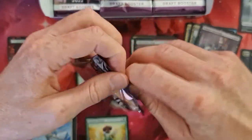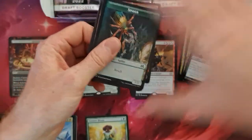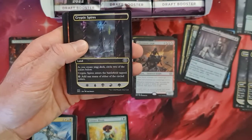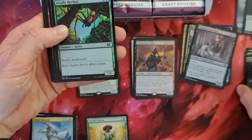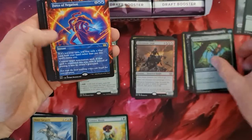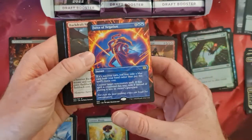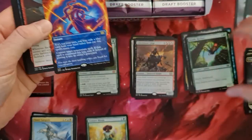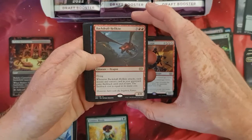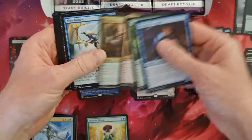Package number three. I'll go through the uncommons etc. rather fast because most people — especially myself — are only interested in the rares. Oh nice — Force of Negation, non-foil, in the extended art! Nice, goes to the mythic spot. And a Backdraft Hellkite — nice. This was a solid pull once again.